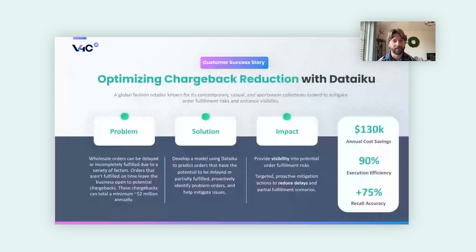The second customer is a global fashion retailer who had a challenge with order fulfillment risks and predicting chargeback issues. Wholesale orders can be delayed or incompletely fulfilled, and orders not fulfilled on time leave the business open to chargebacks totaling up to two million dollars annually. We created a model within Dataiku to predict orders with potential for delay or partial fulfillment, providing better visibility into order fulfillment risks and targeted proactive mitigation actions to reduce delays and partial fulfillment scenarios.